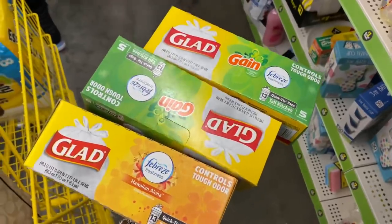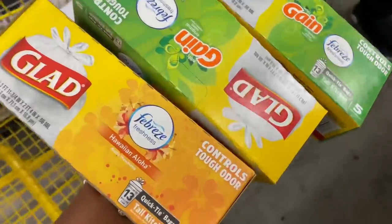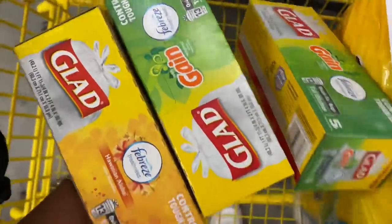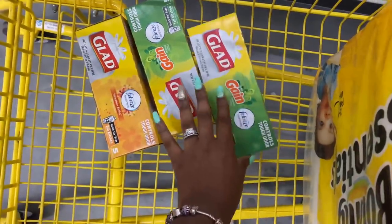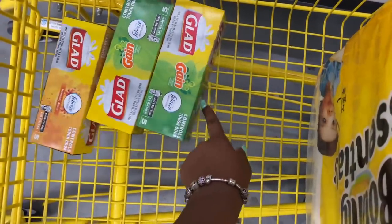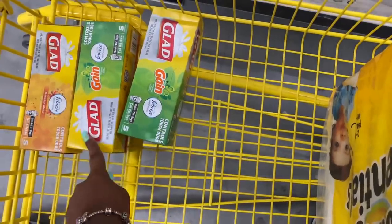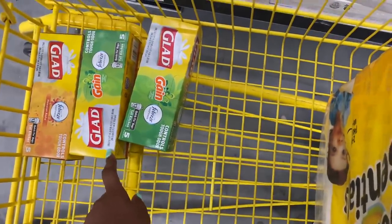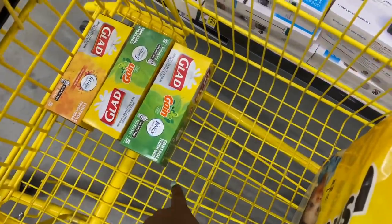I plan on doing the Glad instant savings — when you spend ten dollars you get two dollars off instantly. I'm going to pick up three of these priced at a dollar each from the dollar aisle, and also pick up the Glad Force Flex at seven dollars. There's a two dollar digital coupon for it, and we'll use the two off ten instant savings along with that digital coupon.